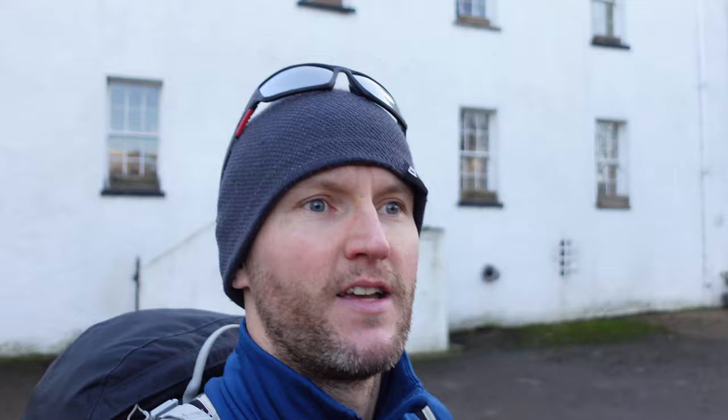I've made it, folks — I've made it! That's me in North Berwick now. I'm going to kill the video. Wish you a Merry Christmas and see you in the next one. Cheers.